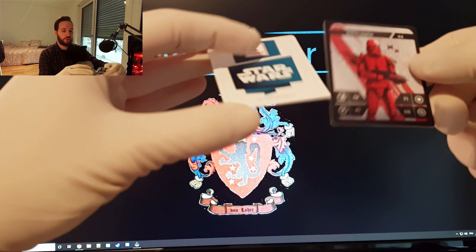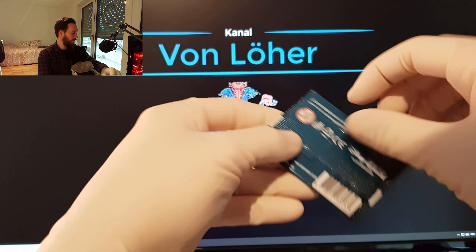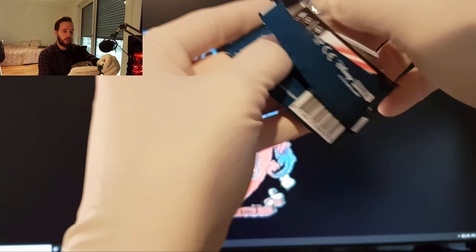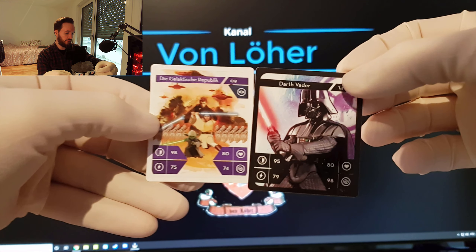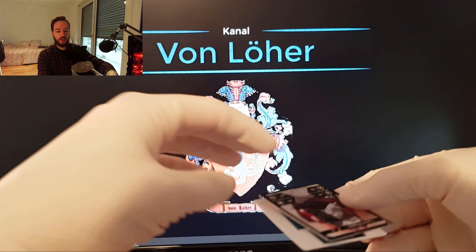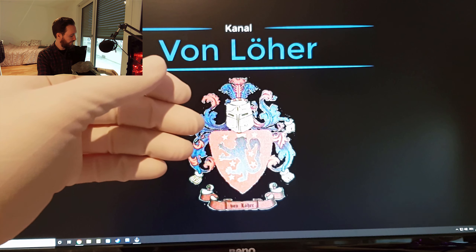Das ist Sturm-Truppler. Und das republikanische Kanonenboot – das haben wir jetzt auch schon öfter, die hatten wir beide schon. Aber immerhin, drei neue Holo haben wir schon mal. Das ist gar nicht mal so verkehrt. Der Schneetrupler. Und die Galaktische Republik noch einmal. Wenn ich gern noch jemanden in Holo haben würde, ist es gerne Dark Vader. Aber bis jetzt sieht es leider nicht so danach aus.